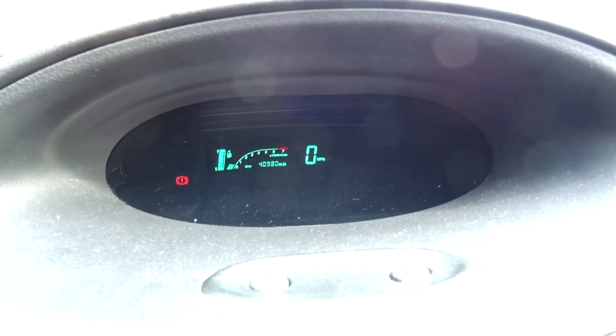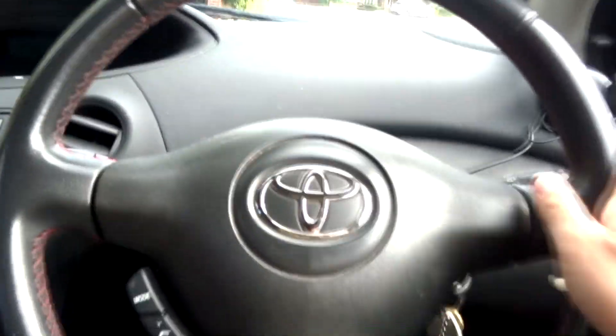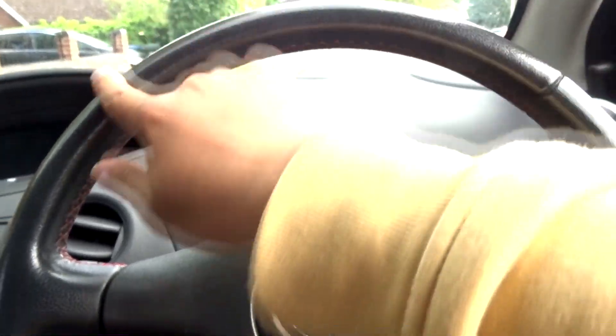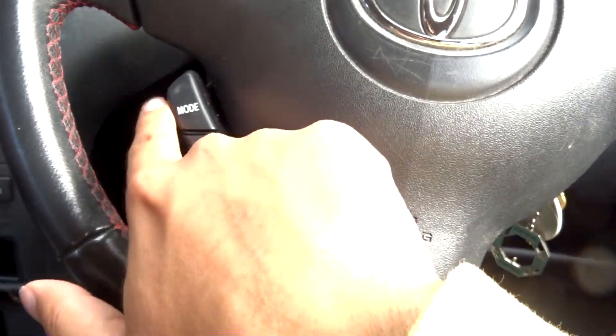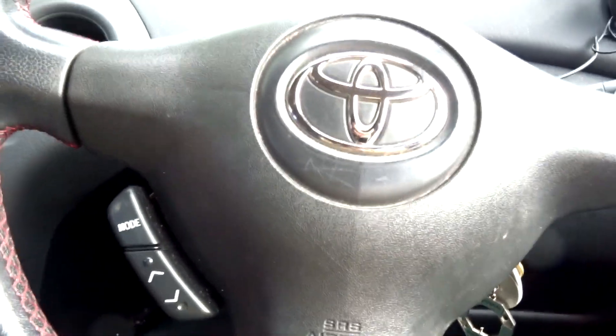Centrally mounted instrument cluster — I'll explain about it later in the video. The Colour Collection trim comes with a leather-wrapped steering wheel with wet stitching on the side, along with multi-functional audio controls and electric power steering, rack and pinion type. It feels slightly stiff, got a bit of weight to it.